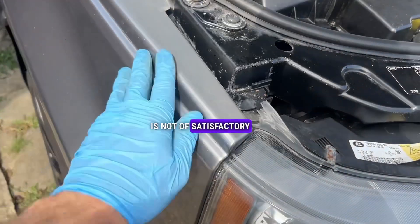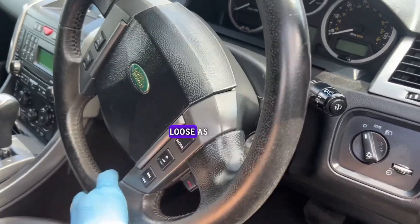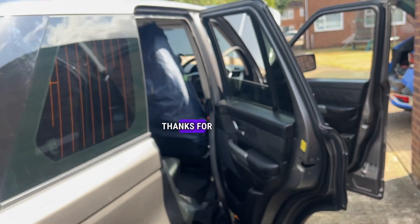Overall, the vehicle is not of satisfactory quality. The steering column is completely loose as well. When reversing back into place, the parking sensors don't work either. I do not recommend this vehicle. Thanks for using this service.